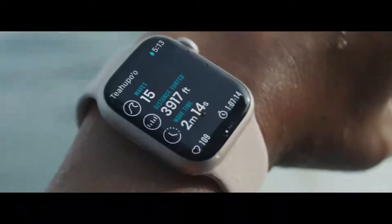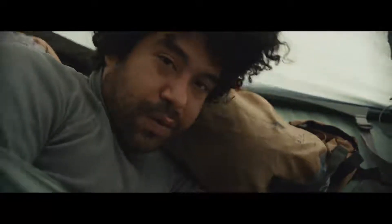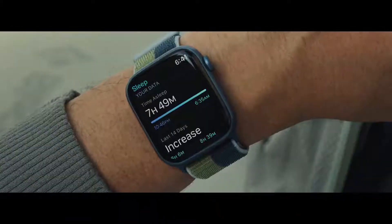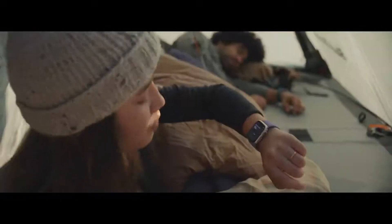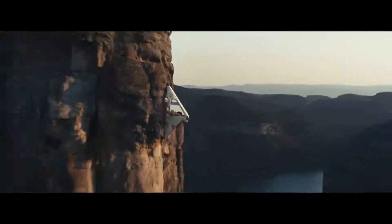Wait. How many waves do you get? 15 waves. Good morning. How'd you sleep? Why are you checking your blood oxygen level? Oh, that's why.